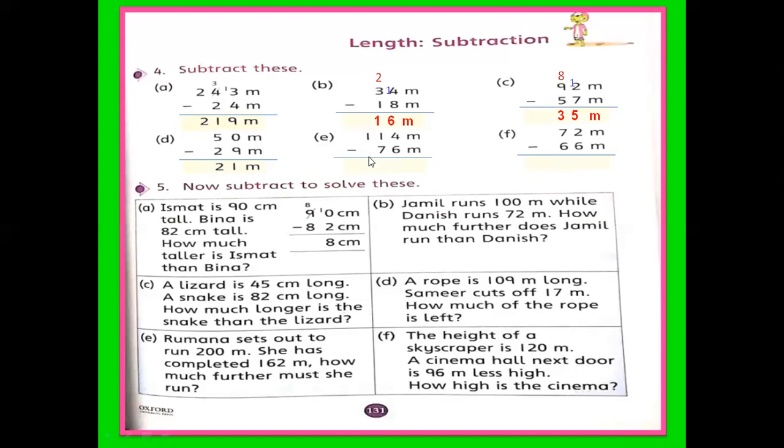E part: 114 minus 76. From the right side, 4 minus 6 is not possible because 4 is smaller than 6. So take 1 from 11 — I consider this is 11 — it becomes 14, and now it is reduced to 10. 14 minus 6 is 8. And 10 minus 7 is 3. What is the answer? 38 meters. It means if we subtract 76 from 114, the answer is 38 meters.